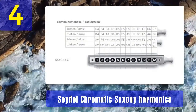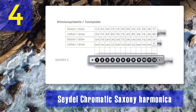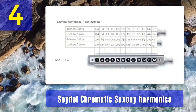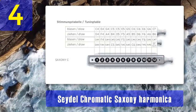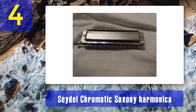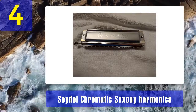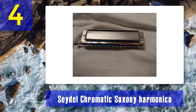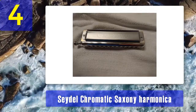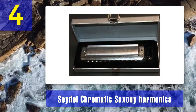The stainless steel reeds are individually replaceable, allowing for easy maintenance and customization of the instrument's tonal characteristics. One of the outstanding features of the Seydel Chromatic Saxony is its ergonomically designed mouthpiece, which enhances comfort and playability. The precision-engineered slide mechanism ensures smooth transitions between notes.